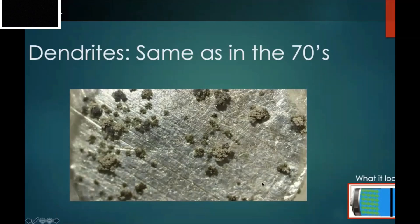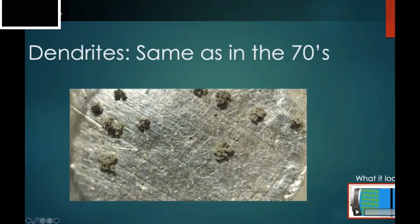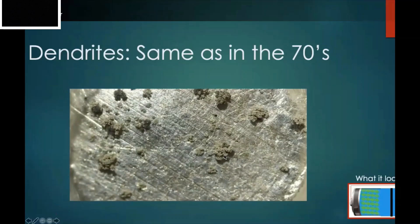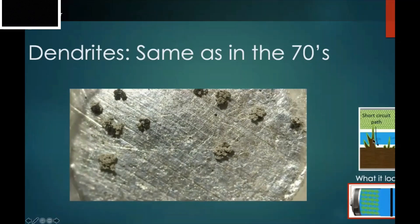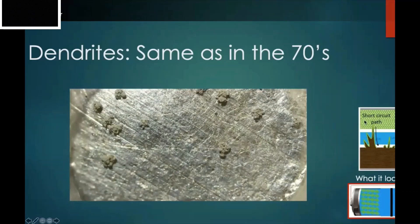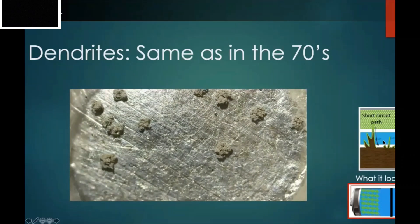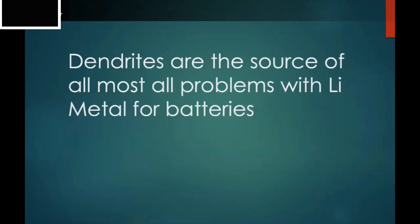Dendrites can create what we call a short circuit — an electrical pathway where electrons go directly across rather than through the circuit that powers anything. Not only do you lose power from your battery, but that short pathway heats up like a filament on a toaster. The electrolyte inside is really flammable, so your battery can explode. Dendrites are really the source of all the problems with lithium metal.